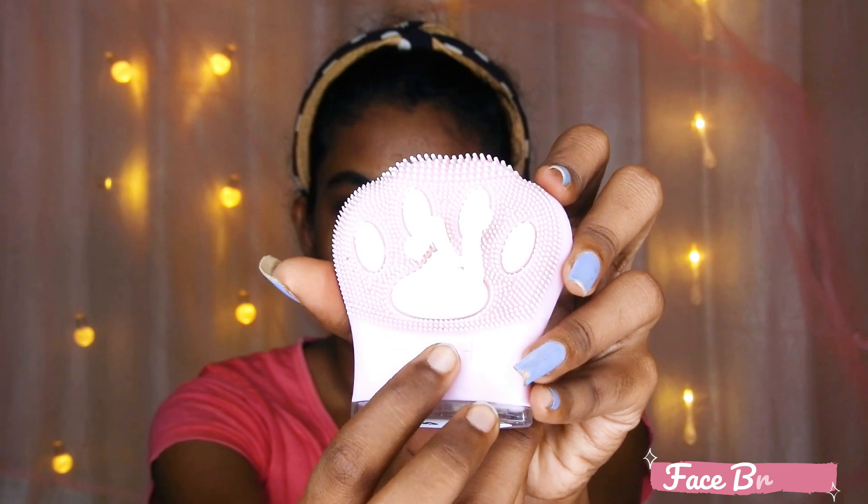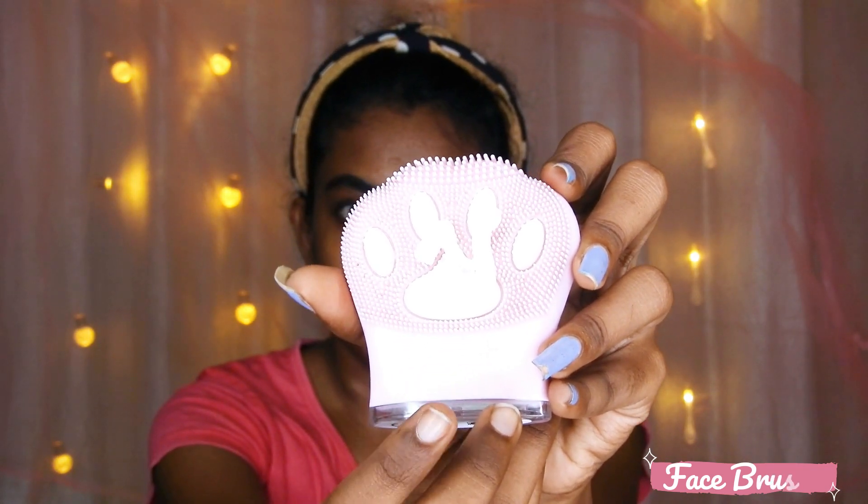In no particular order, the first tool is this electronic face brush. This is from the brand called Bronzen Professional. What you have to do is put some face wash on this brush, switch on the power button, and it starts to vibrate. This brush has soft silicone bristles which remove blackheads and whiteheads.